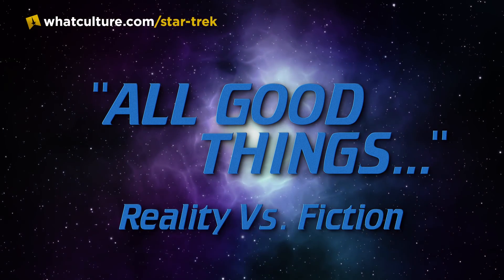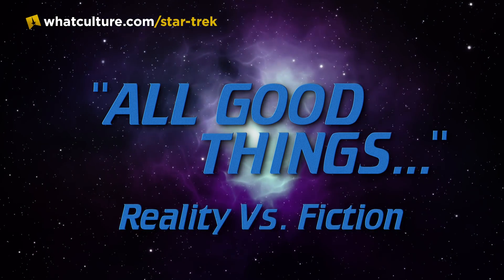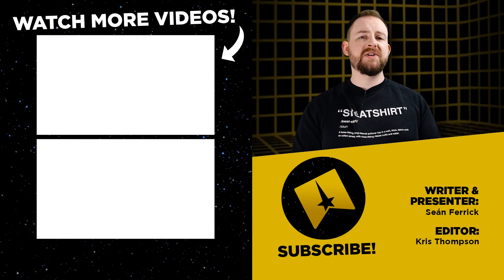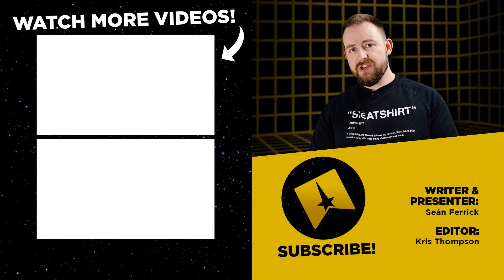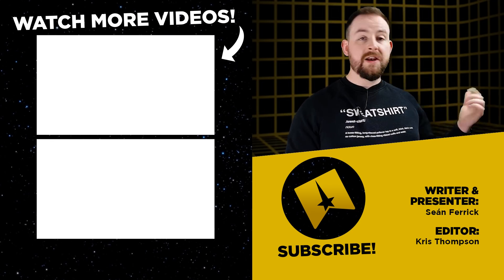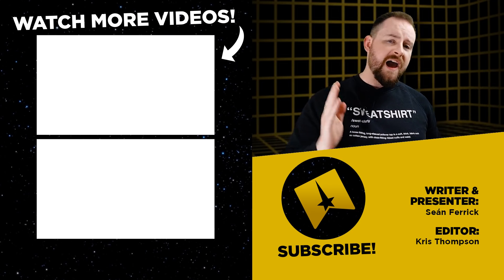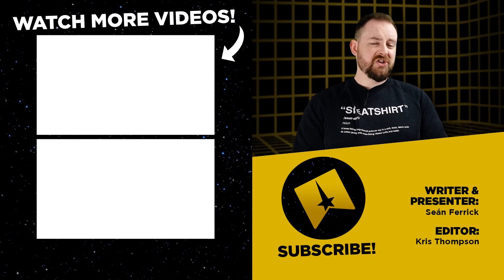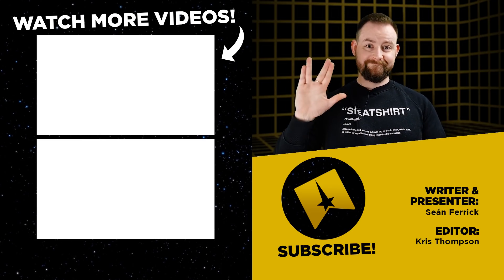That's everything for our list today. If you think we missed anything, please drop it into the comments below. Don't forget to like, share, and subscribe. You can catch us on Twitter at TrekCulture, and myself at SeanFerrick. Whether you're facing the twilight of your years, or in your prime, or back in your youth — have fun, look after yourself, look after your friends and family, just generally be a nice person, and live long and prosper.